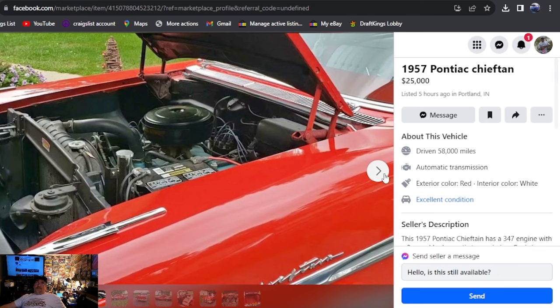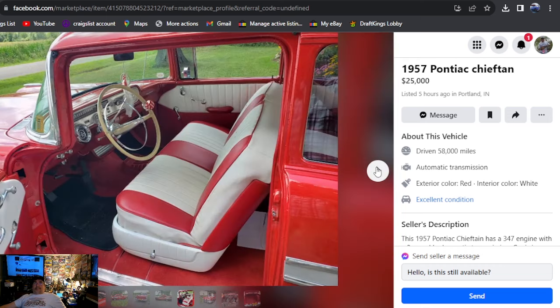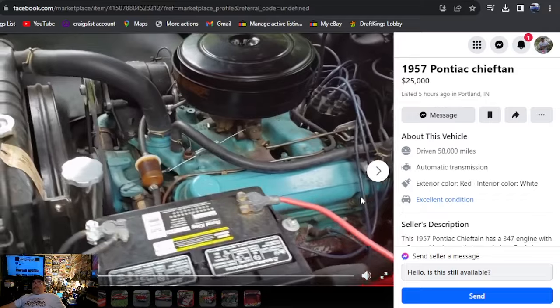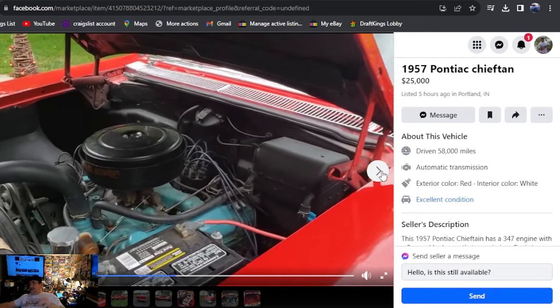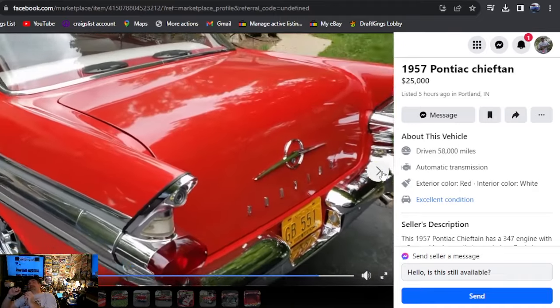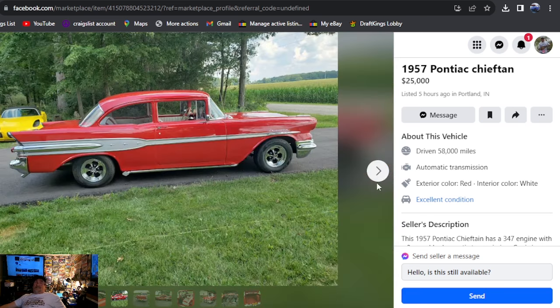1957 Pontiac Star Chief, $25,000, listed five hours ago, Indiana. Was you wanting it in red? This isn't a hard top, but I do dig those pipes and the keystones — resale red. This thing's beautiful. At $25,000, I'm not sure why you would spend more. Considering the last two we just looked at — whether it be a hard top or a post — $25,000 should be getting something that's done, just like this. You're not restoring it, you're not building it, you're just cruising and enjoying it with the family. This thing's got some really nice paint and some really nice pieces. Beautiful car — probably the nicest $25,000 car we've seen this year.